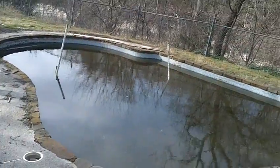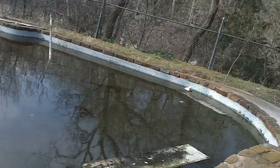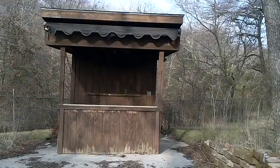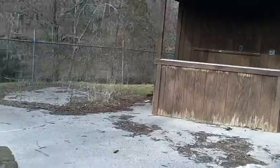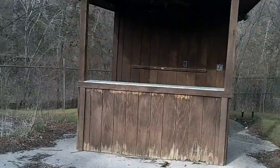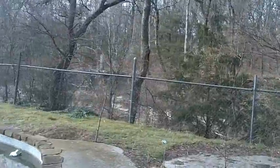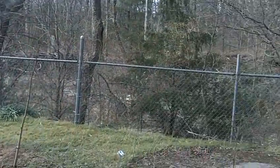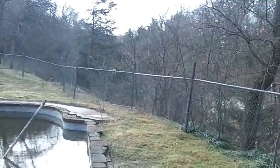We're outside at the pool. It's really cute. Not much patio space, but it's very cute. Rick says you could easily enlarge this patio area off the little stone wall.